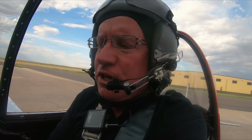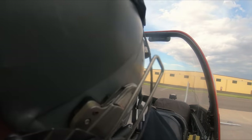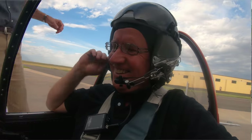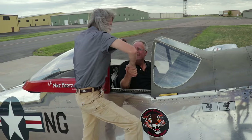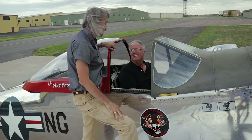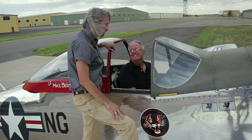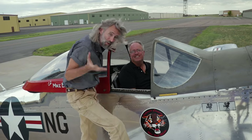After landing, the shutdown of the Mustang: turn the battery off, turn the magnetos off, and lock the controls. Mark says it was an excellent flight and a great day to fly. The host thanks Mark for letting the audience come along on the flight, saying it's not something that happens every day. The episode closes with thanks to viewers, inviting questions or comments on YouTube or Facebook.